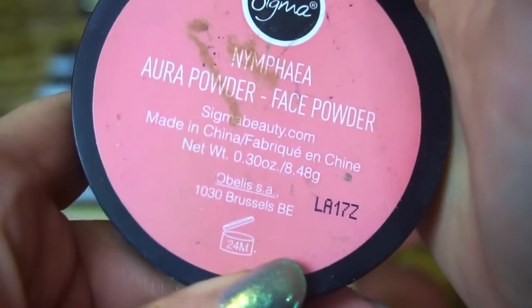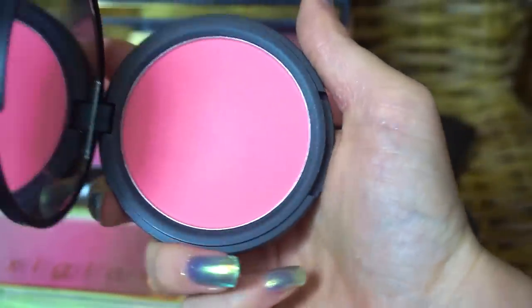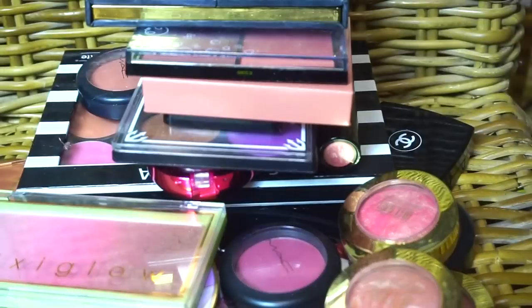This Sigma blush on top of the pile is the Nymphaea Aura Powder Face Powder. I don't like this color — I don't feel like it's a very flattering blush shade for me at all. So I'm going to declutter that one.